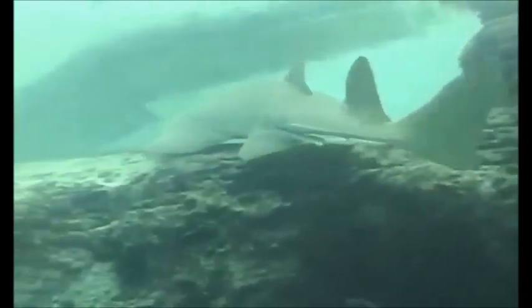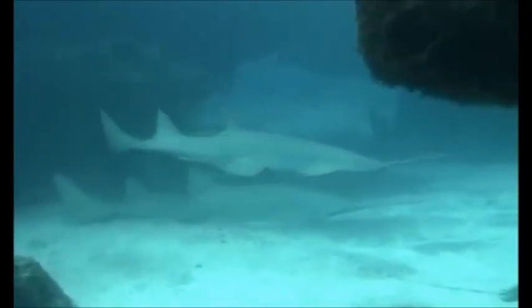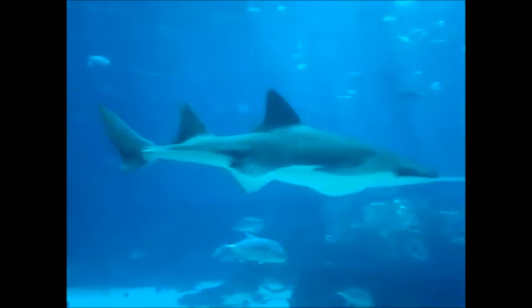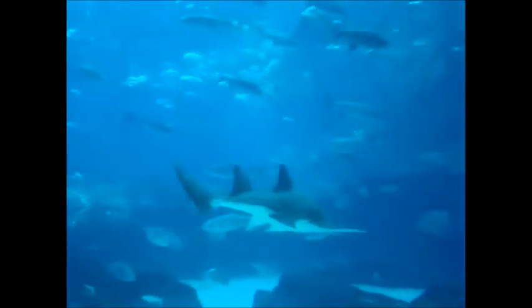These fish prefer shallow coastal waters of less than 32 feet deep and normally stay near the seafloor, rarely venturing to the surface. They have been frequently observed to swim into freshwater river systems. They are widely distributed across tropical and warm temperate near-shore waters in the Atlantic and Indo-Pacific.